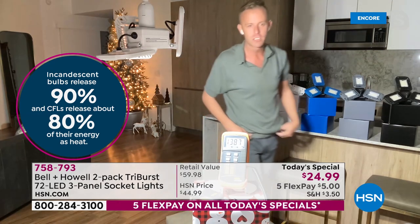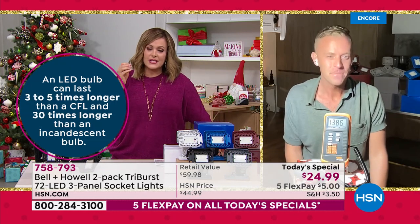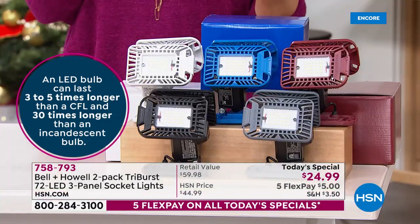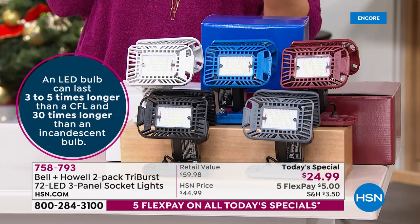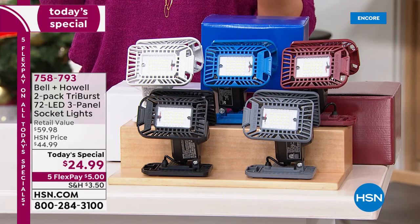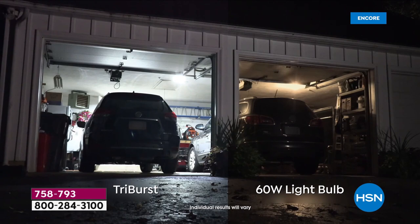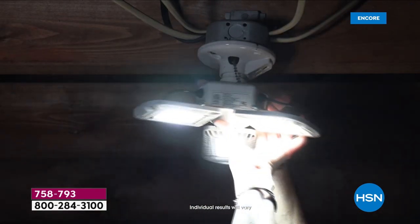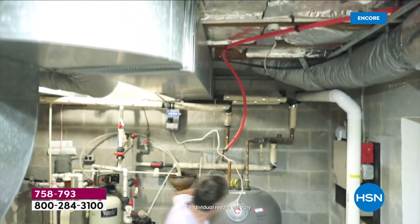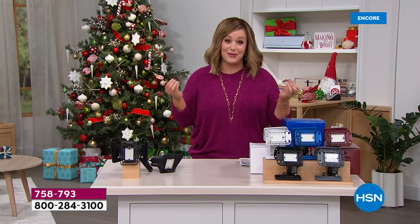It's really bright in person. Standard incandescent bulbs emit about 90% of their energy as heat; compact fluorescent bulbs emit about 80% heat. LEDs emit very little heat and typically last longer, so no more climbing the ladder to change bulbs. A standard 60-watt bulb is about 800 lumens; the Tri-Burst delivers about 2,000 lumens — it blows it out of the water. This is the smart solution, the way of the future.